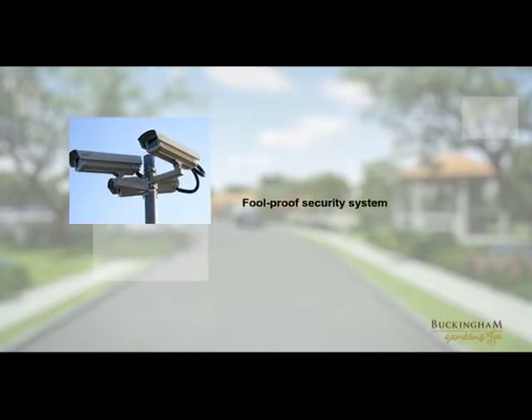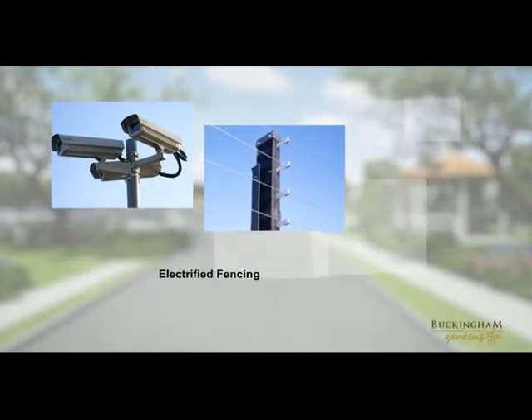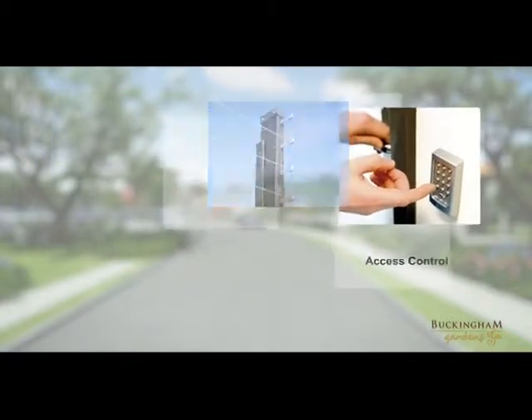Full proof security system with single point entry, electrified fencing, access control, intercom, and remote monitoring systems.